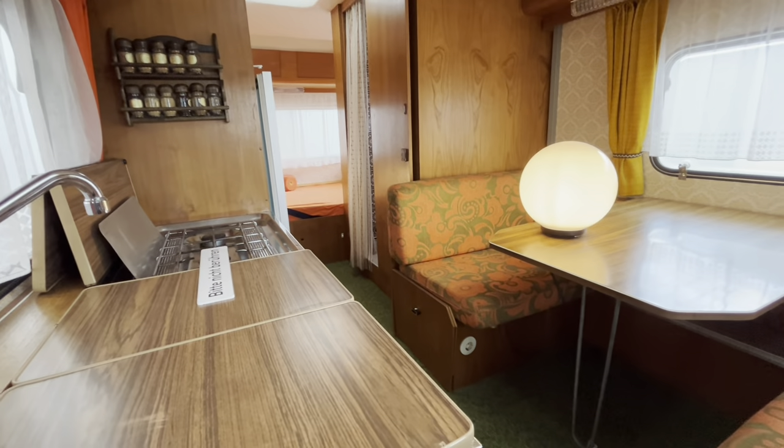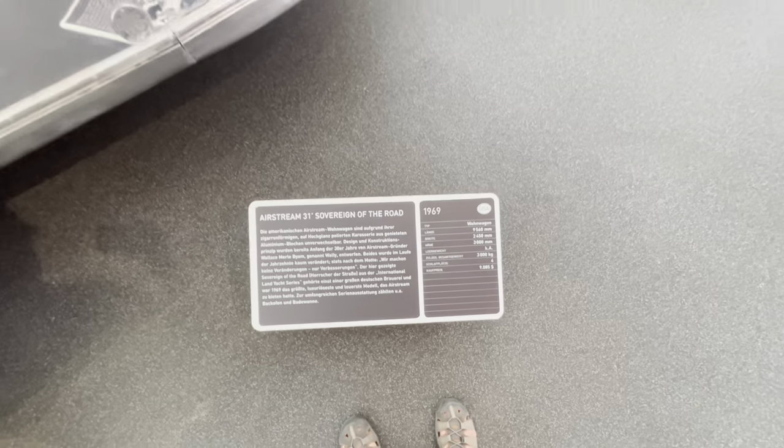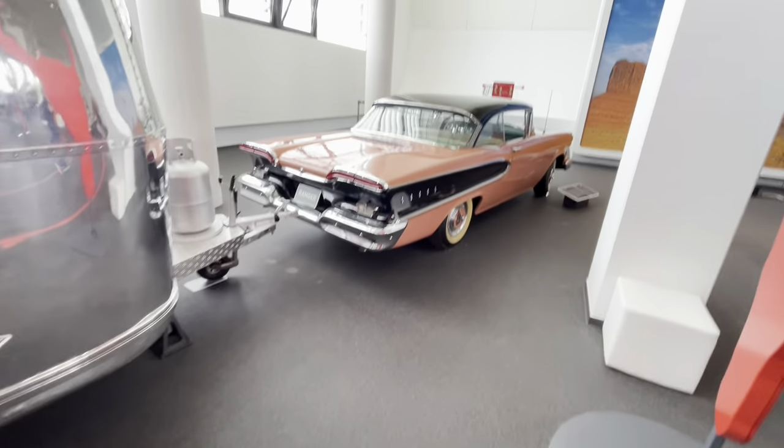Maybe we could have a bit of redecorating here and there. Americans being Americans — have to be bigger and better. Look at the size of the car that's pulling their caravan.